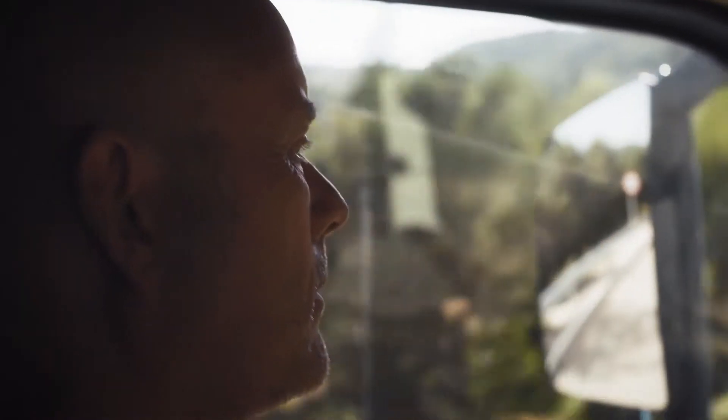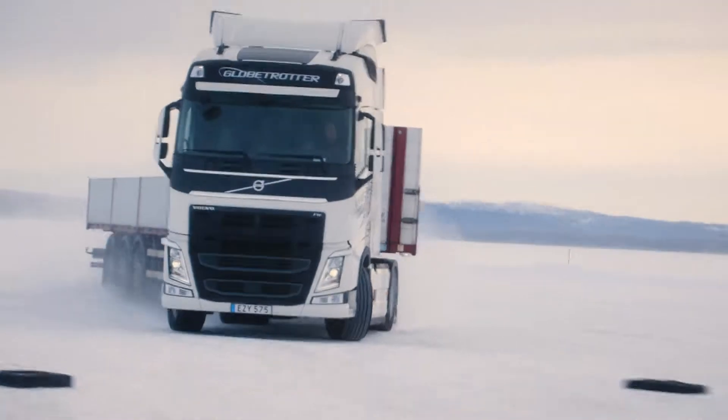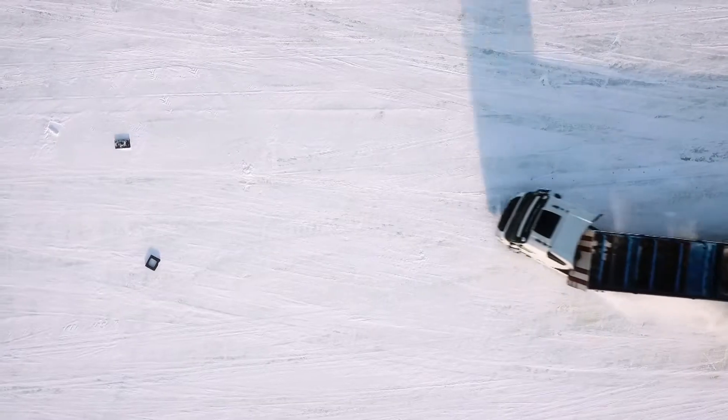Now Volvo Trucks is releasing two new features designed to save lives. The first feature is Volvo Dynamic Steering with Stability Assist, which is designed to prevent skidding.